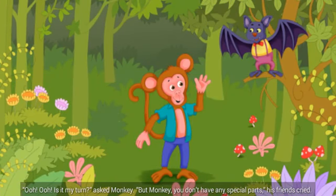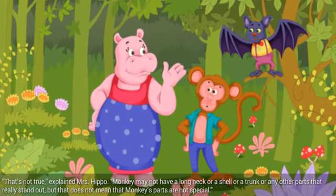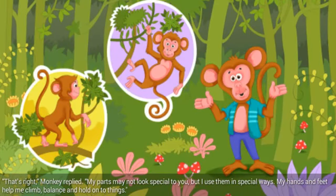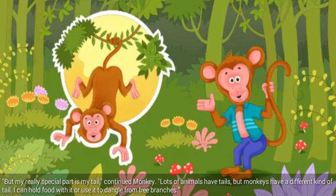Ooh, ooh, is it my turn? asked Monkey. But Monkey, you don't have any special parts, his friends cried. That's not true, explained Mrs. Hippo. Monkey may not have a long neck or a shell or a trunk or any other parts that really stand out, but that does not mean that Monkey's parts are not special. That's right, Monkey replied. My parts may not look special to you, but I use them in special ways. My hands and feet help me climb, balance, and hold on to things. But my really special part is my tail, continued Monkey. Lots of animals have tails, but monkeys have a different kind of tail. I can hold food with it or use it to dangle from tree branches.